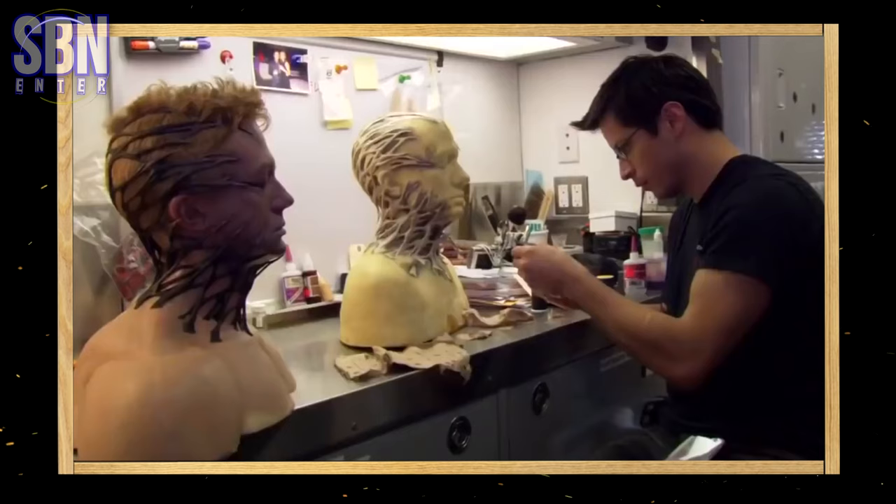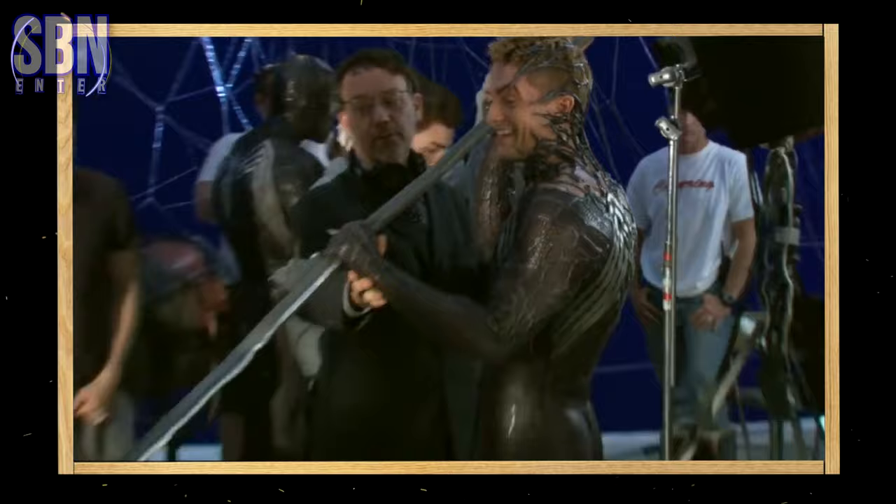Hi everyone, this is ASBENANTE, back with another video. So let's remember Venom from Sam Raimi's Spider-Man 3. Let's take a look at Topher Grace as Venom — how does it feel to be this character? Let's go behind the scenes of the movie with some interesting facts about acting this villain in Spider-Man 3.